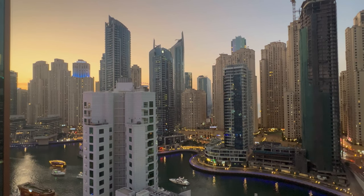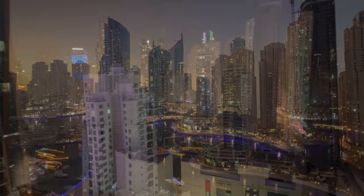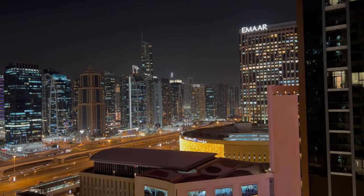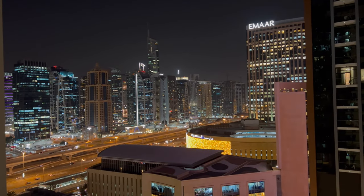For this beautiful view of Dubai Marina, we only paid $160. Let's give you a full room tour so you can decide whether you want to stay in this hotel or not.